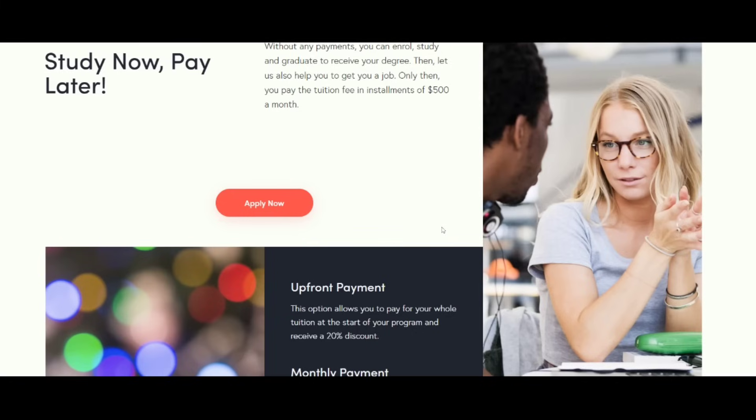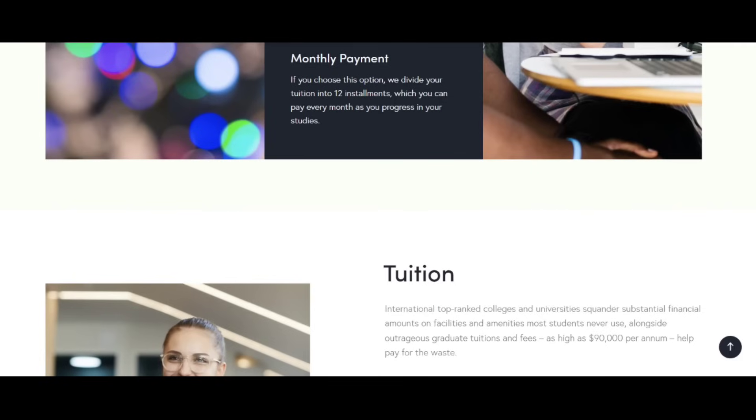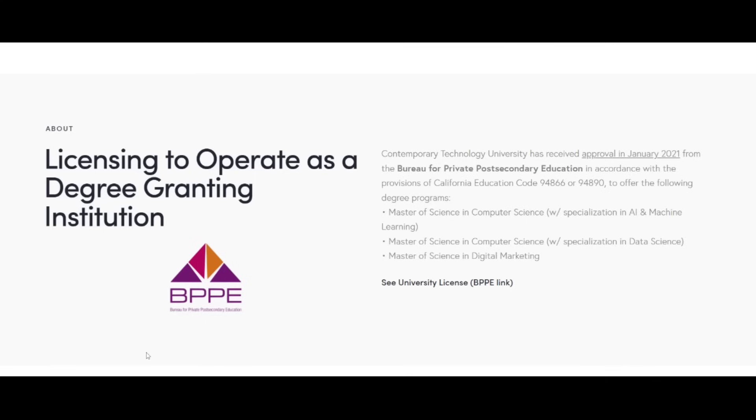Now let's look at the payment options. You can pay upfront and get a 20% discount, or pay monthly in 12 installments of about $500. Remember, the upfront and monthly payments are not mandatory — you can pay after you are hired, once you complete the program. That's the best option for me.